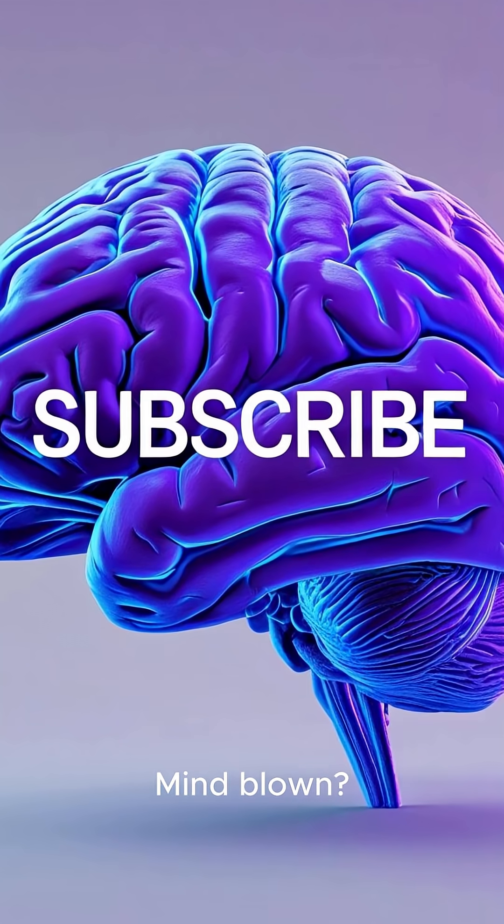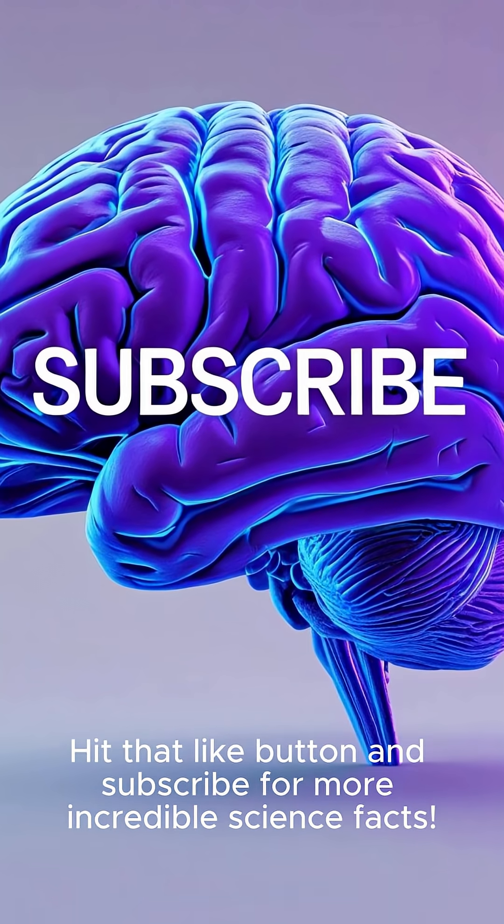Mind blown? Hit that like button and subscribe for more incredible science facts.